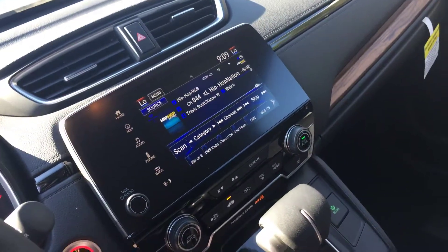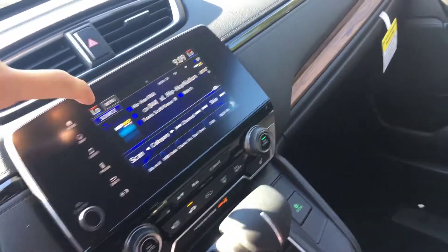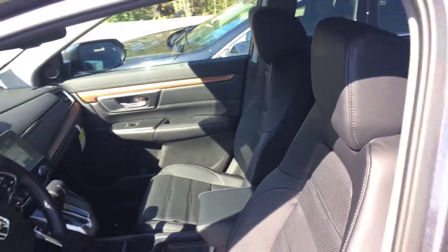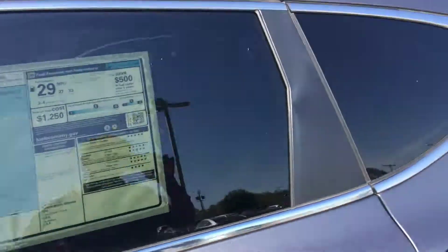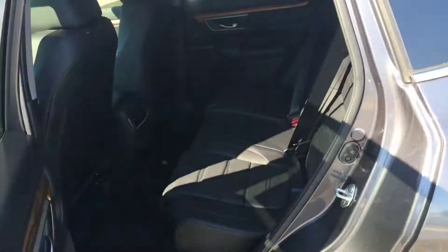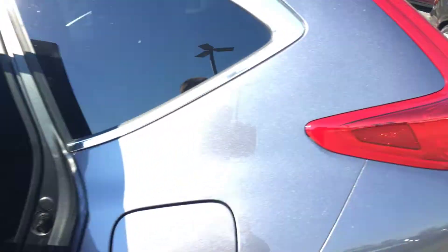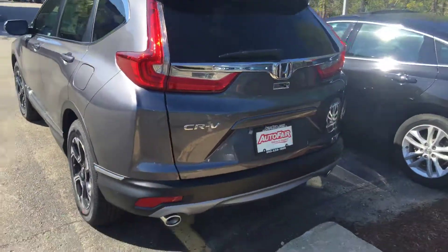Nice touchscreen with a built-in navigation system, Apple CarPlay and Android Auto supported, and a power tailgate.